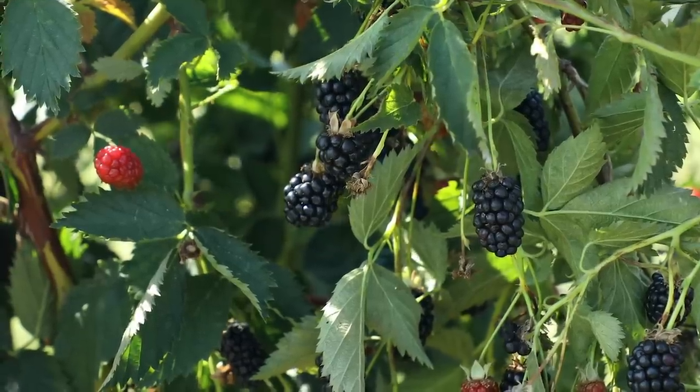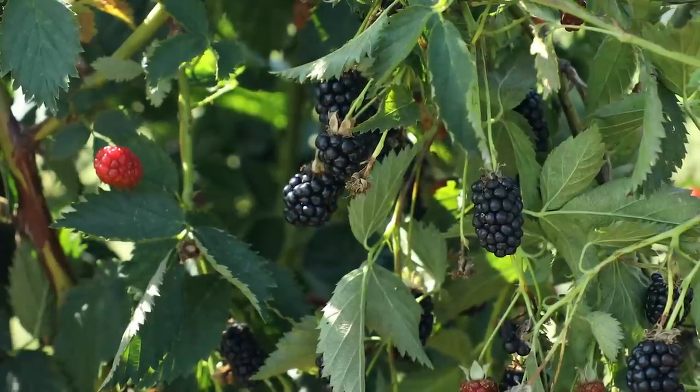Most of the blackberries you've seen are floricane fruiting varieties, where the primocane grows the first year. It goes through a dormant period, and the second year it flowers and fruits. After flowering and fruiting it senesces and dies, and the new primocane is growing for next year's crop.